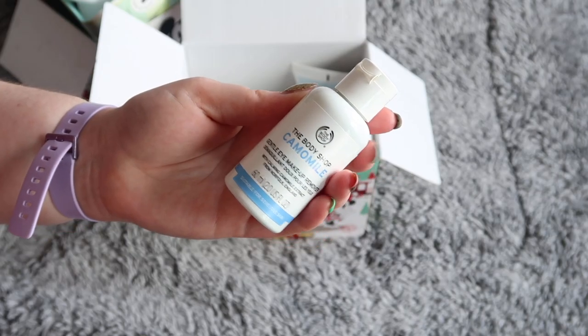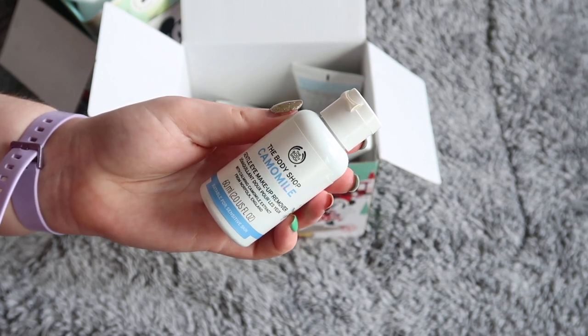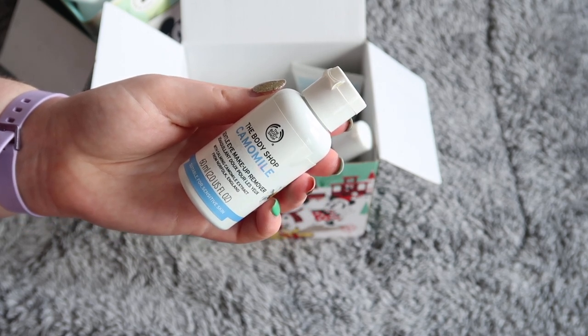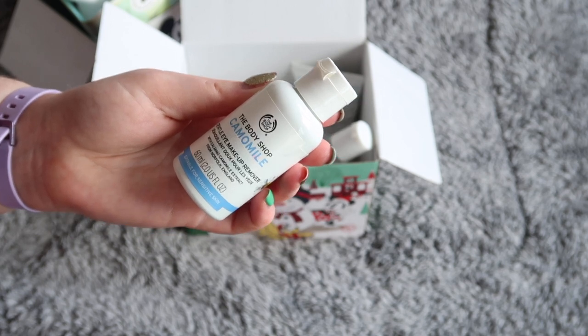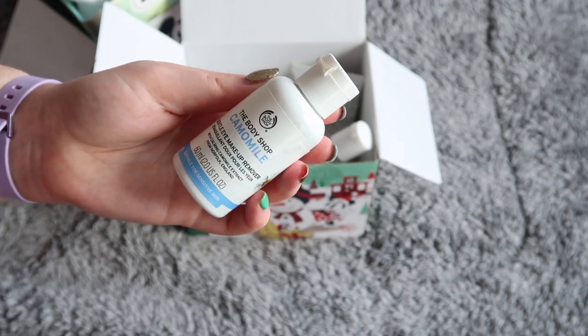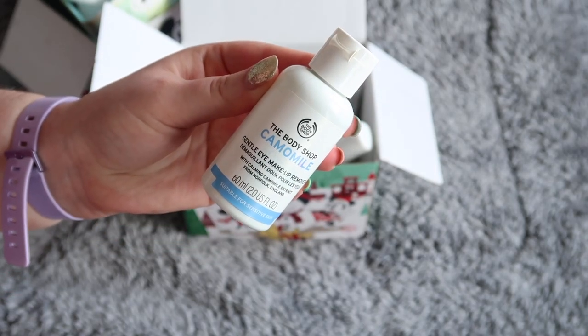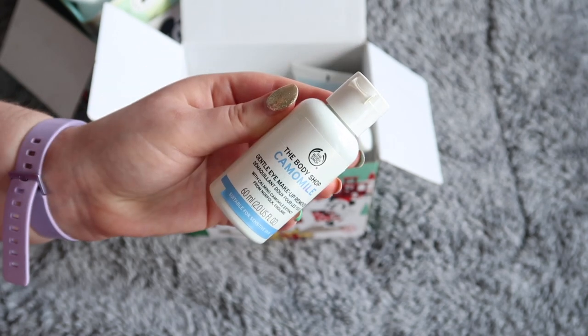Next up, I finished the Body Shop Chamomile Gentle Eye Makeup Remover. Contrary to the name, I found this really stung my eyes and I had to be very, very careful when using it — not getting it near the actual opening of my eyelids. I had to keep my eyes very tightly closed and just swab it over the lid; I couldn't use it on my mascara or anything. So I definitely wouldn't repurchase this. It was worth $4.32 towards my reverse rouge total.